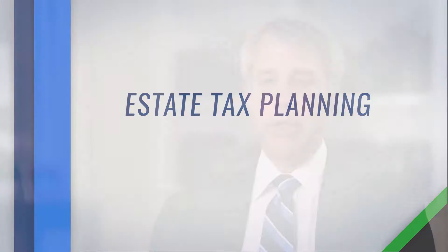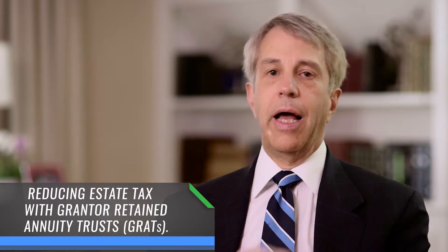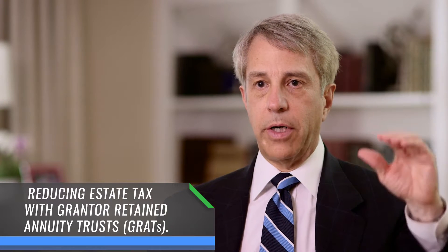The tax work that we do in connection with the financial planning for our clients includes looking at ways to minimize estate tax for those clients who have a taxable estate. We have suggested grantor retained annuity trusts to put their equities in, and that's a way of getting the increase in the value of your estate out of your estate and to the next generation without any estate tax when the markets go up.